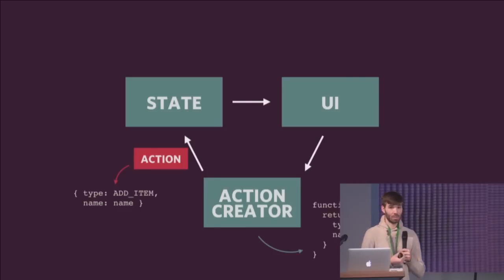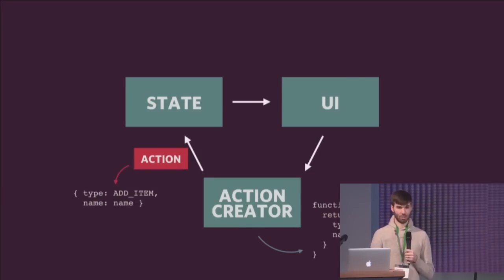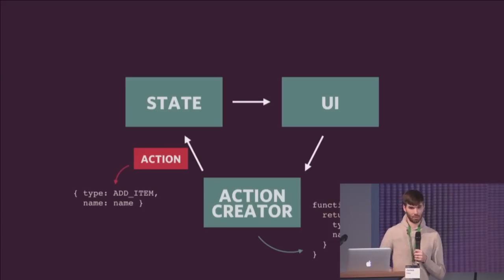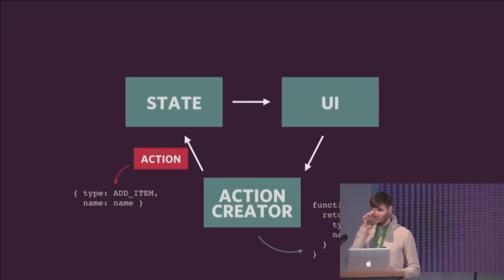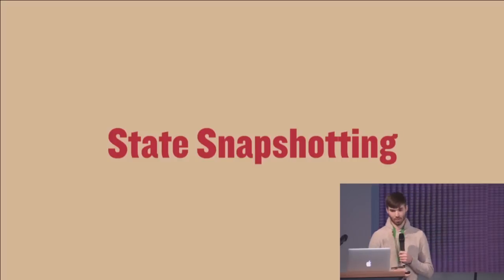That is the core idea of Redux and React combined. You have this very simple flow: state changes, whenever the state changes the UI is re-rendered, and then the UI can call action creators which dispatch actions to the state. Even just with this simple architecture, by organizing it in this way, we're able to do very cool things — like state snapshotting.